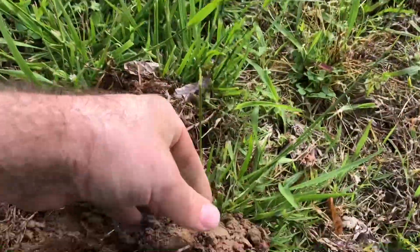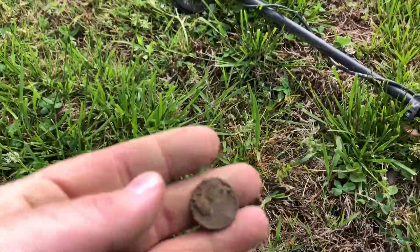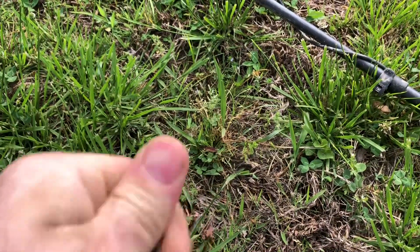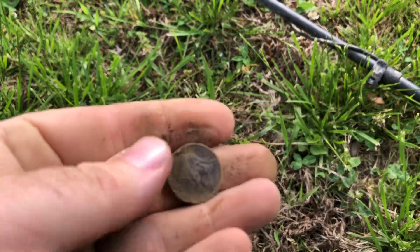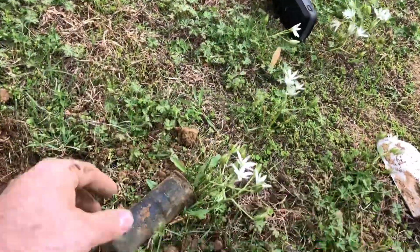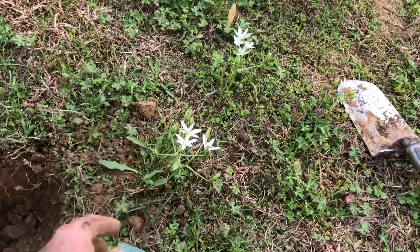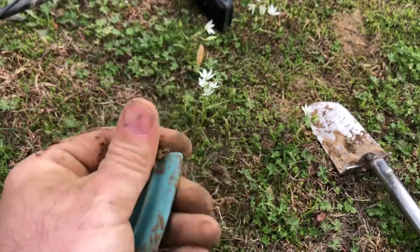First target of the day is a nickel — don't know what it is yet, just a Jefferson, 1982. It sounded just like a silver coin for sure, sounded good. Turned out to be a piece of pottery that was in there.